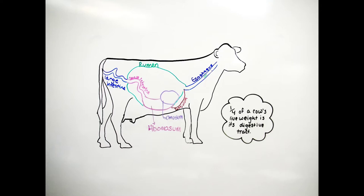The cow's stomach is very unique in that it has one stomach with four compartments. The first two compartments are the rumen and reticulum, which have a unique processing system in which they ferment the feed.